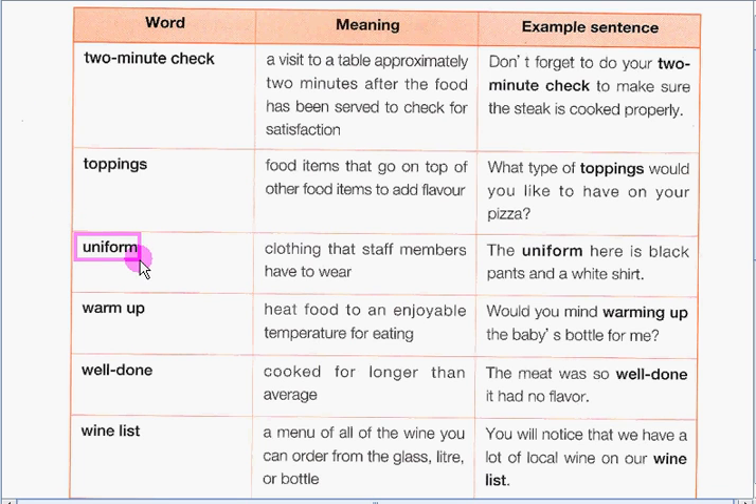Next, we have uniform. Uniform refers to clothing that staff members have to wear. Our example sentence is: The uniform here is black pants and a white shirt.